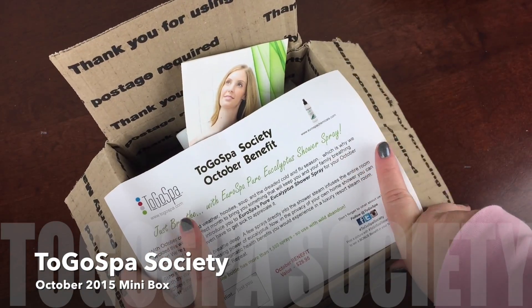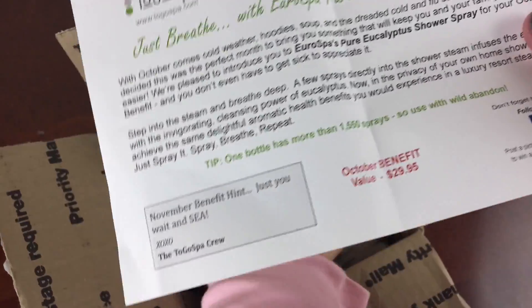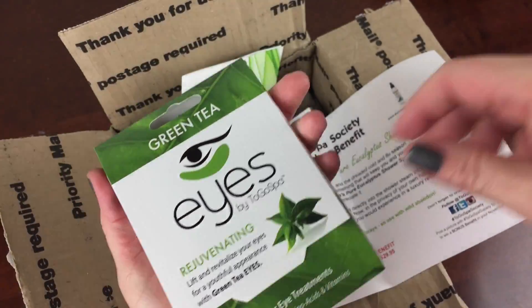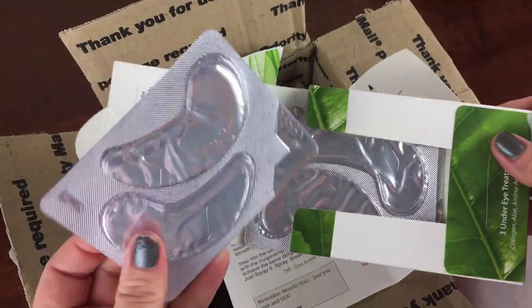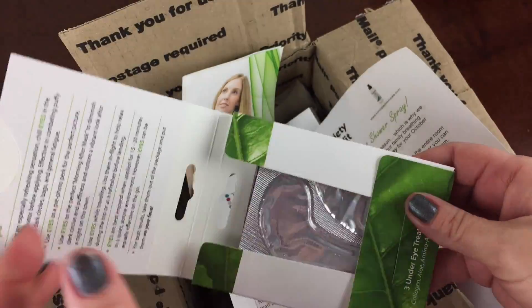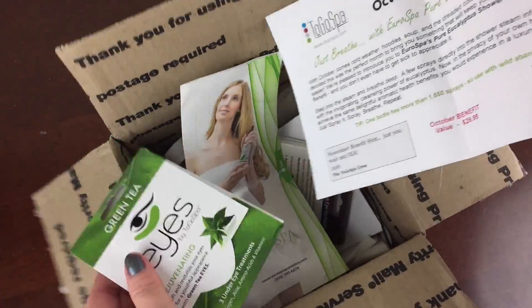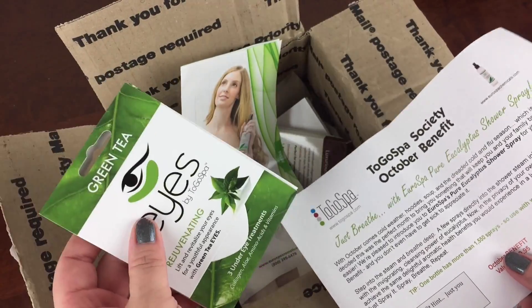This is the October ToGoSpa Society box. Now ToGoSpa, if you've never heard of them, they sell these little eye treatments called Eyes. They have them in multiple flavors and they're really cool. They go underneath your eyes and kind of de-puff and soothe, and with their subscription you can get as few as six or as many as 30 Eyes.